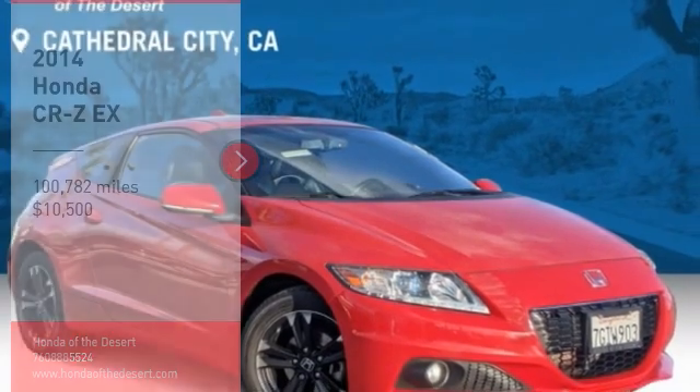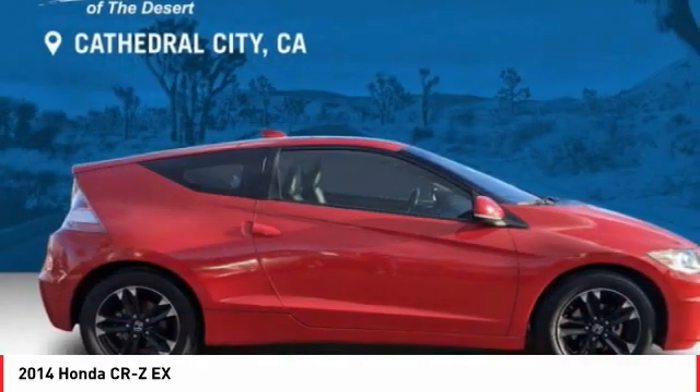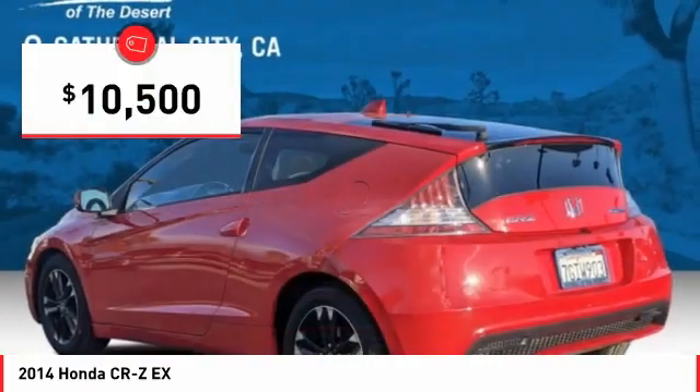You are going to love the 2014 CR-Z. Hybrid thrill for a thrilling price. Honda combines Sport and Hybrid, and the car's striking lines make the CR-Z a great choice — priced below $15,000.